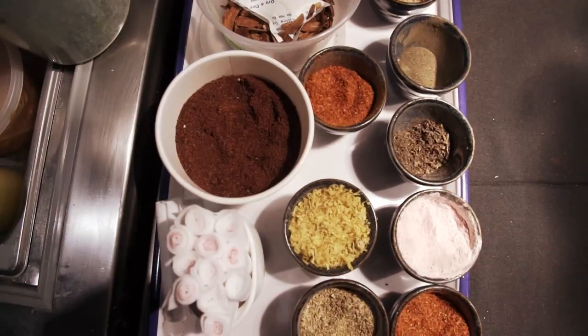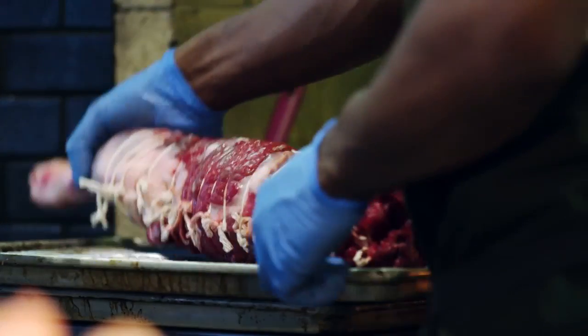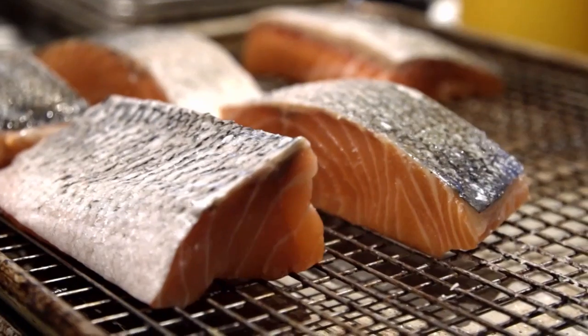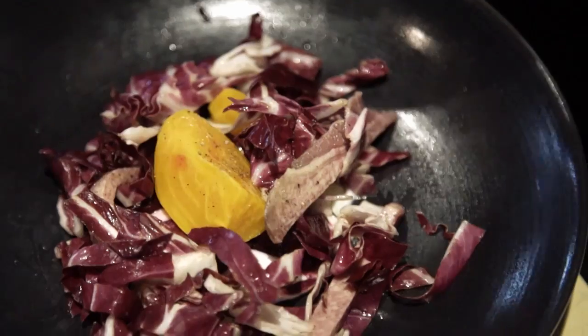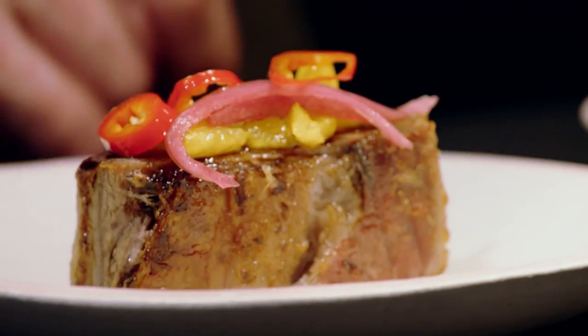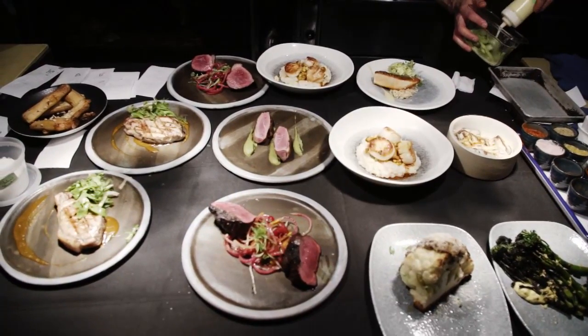Nordic cuisine is an approach to food that honors ancient methods, purity, simplicity, freshness. Using Scandinavian techniques with local Minnesotan resources, all of your senses are enlightened, and the result is a thing of beauty.